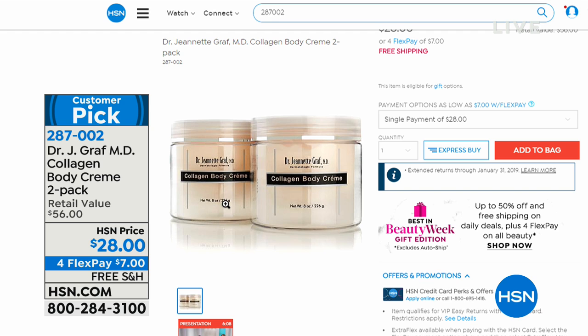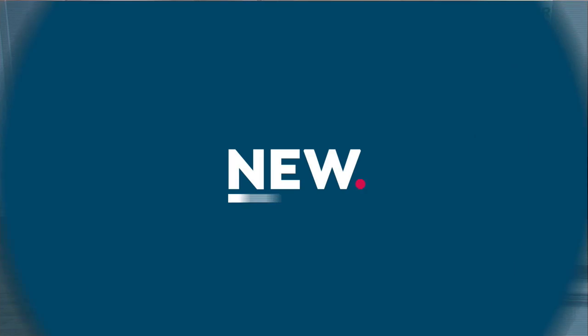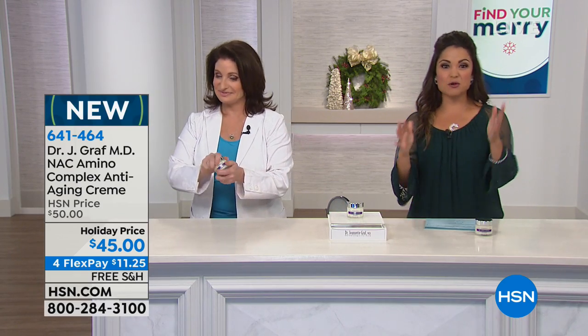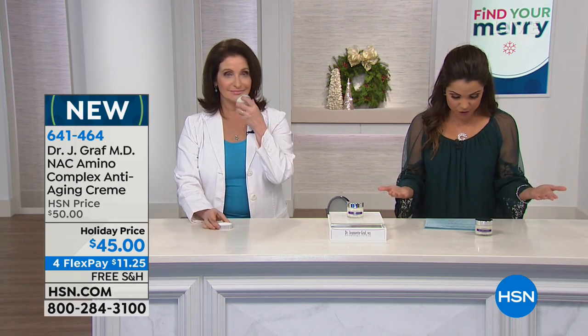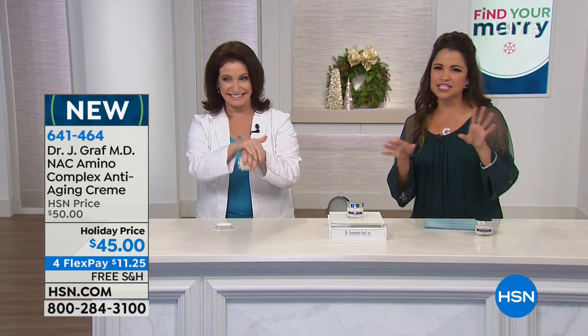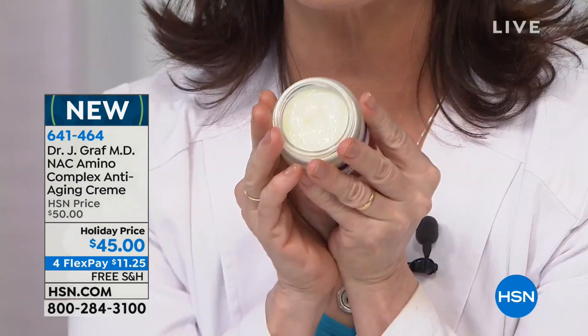We talked about the face, we talked about lips. If you're interested in the collagen body cream, we have a two-pack right now for $28 — normally $56, so it's like buy one get one. Think about collagen all over your body. And this is brand new — I haven't presented this yet. It was on early this morning and it was so popular. NAC Amino Complex Anti-Aging Cream. Doctor, I'm deferring to you for what this technology is and who needs it.